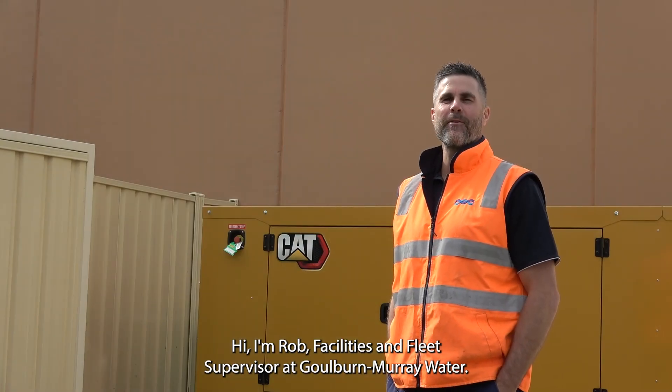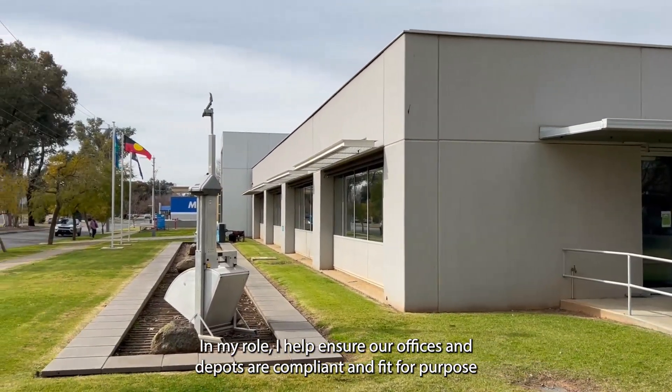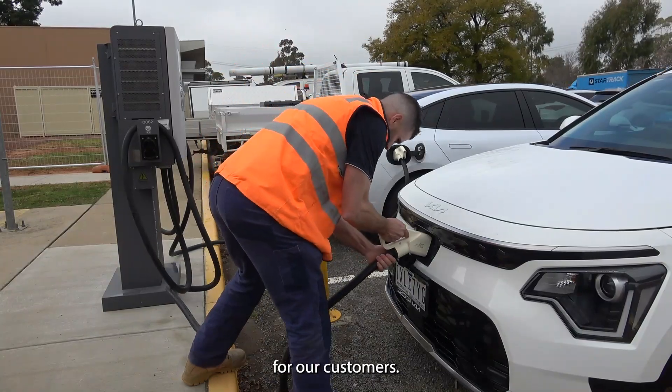Hi, I'm Rob, Facilities and Fleet Supervisor at Golden Murray Water. In my role, I help ensure our offices and depots are compliant and fit for purpose, so our staff can do their jobs effectively and provide the best possible service for our customers.